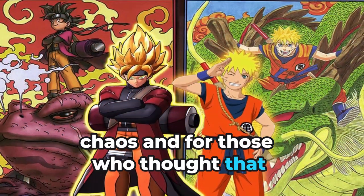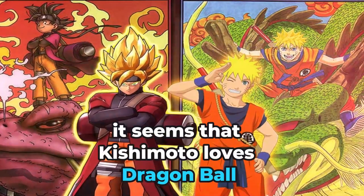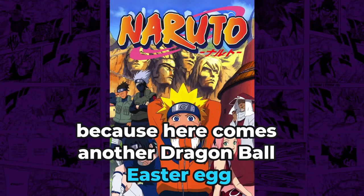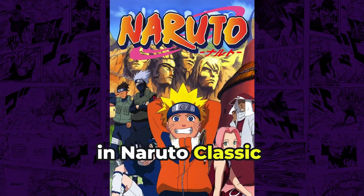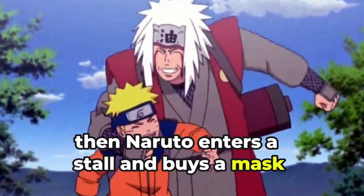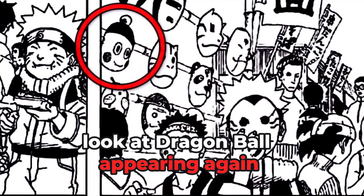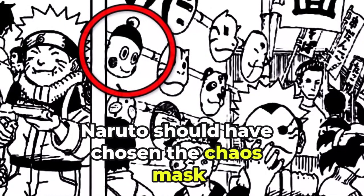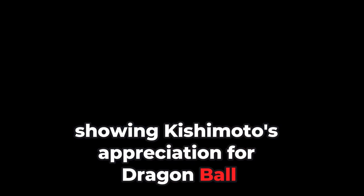It seems that Kishimoto loves Dragon Ball, because here comes another Dragon Ball easter egg. This one happened in the manga, more specifically in Naruto Classic, when Naruto and Jiraiya are on a trip. Naruto enters a stall and buys a mask, and among the other masks there is a mask of Chaos from Dragon Ball. This is a clear nod to another beloved anime series, showing Kishimoto's appreciation for Dragon Ball.